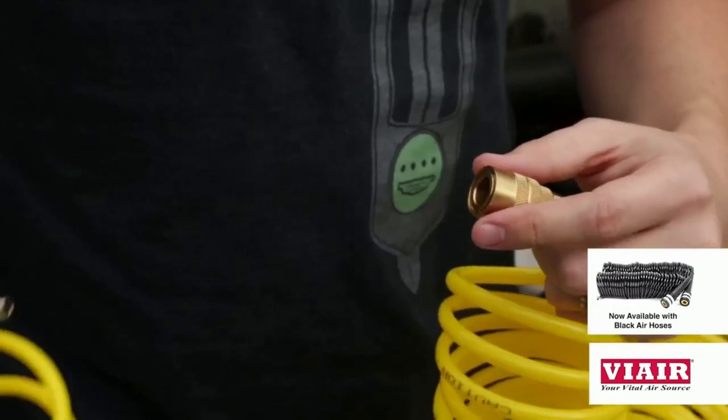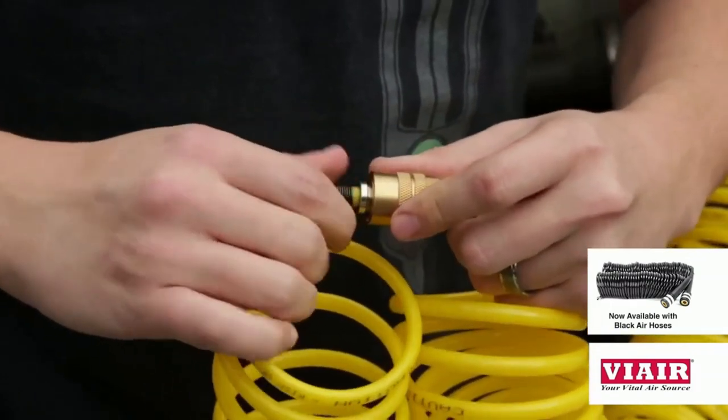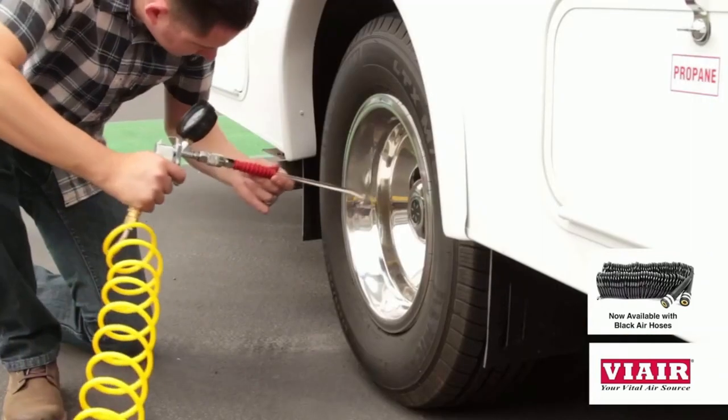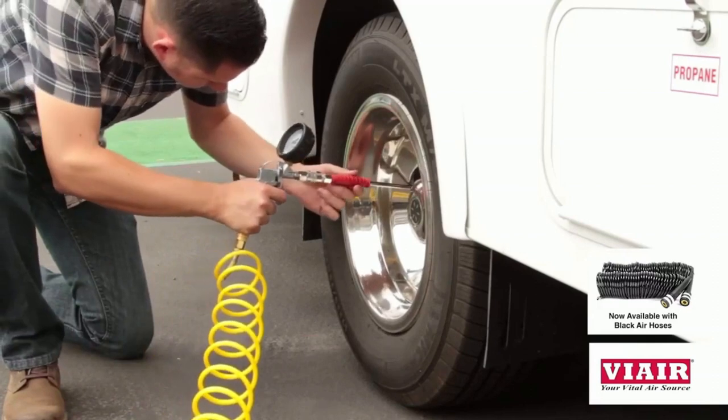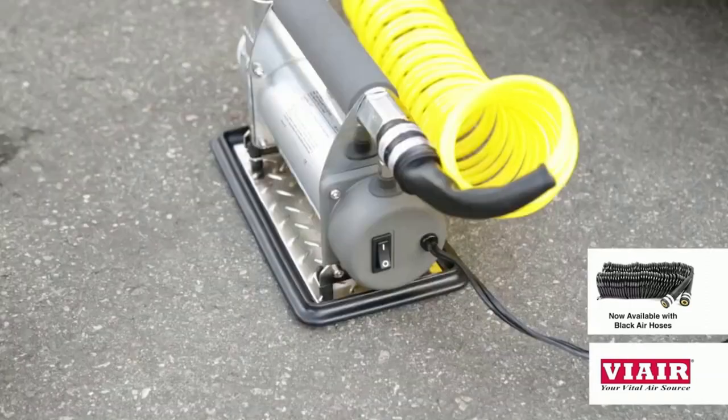To reach the rear tires, you may need to use the included extension hose. Pull back the sleeve on the quick-connect coupler on the primary inflation hose and connect it to the male connector on the extension hose. If your RV has dual rear tires, you can use the included 45-degree extended reach chuck to inflate the inner rear tires. When finished, push the OFF button on the compressor.